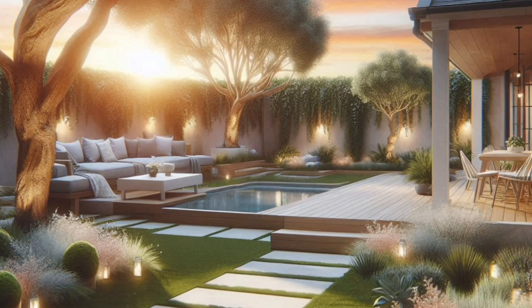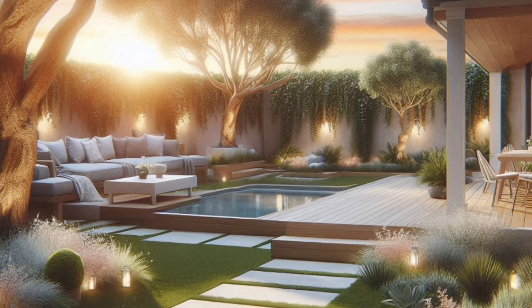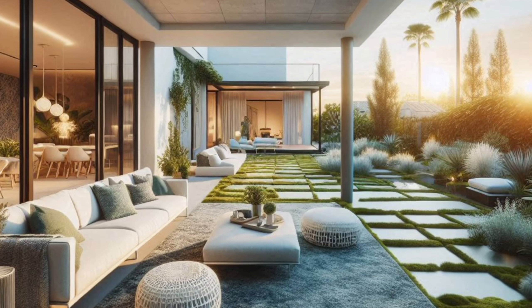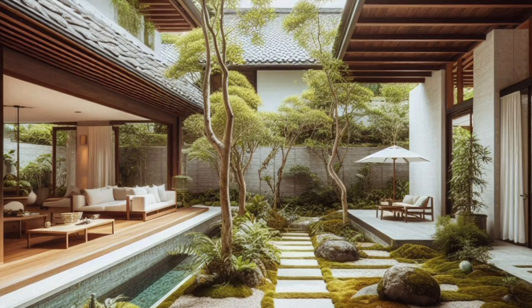Sensory experience. Moss provides a unique textural experience underfoot — soft and springy. Walking barefoot on a moss path can be a delightful sensory addition to your backyard retreat.